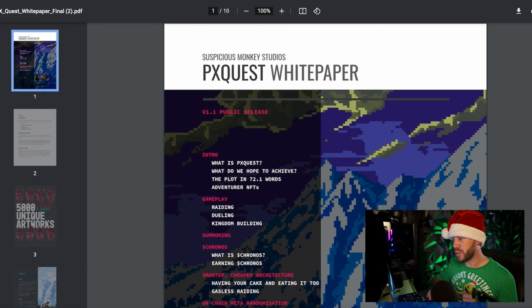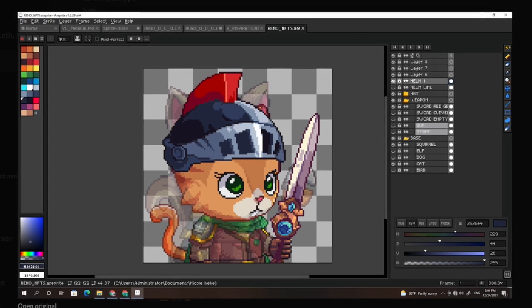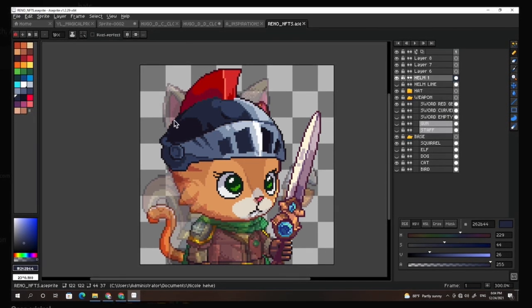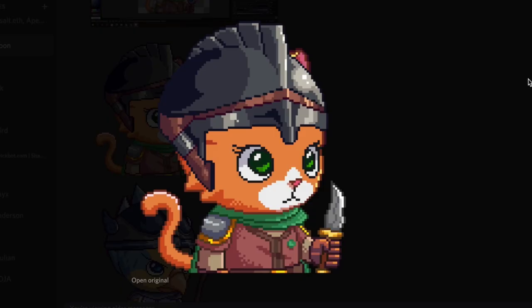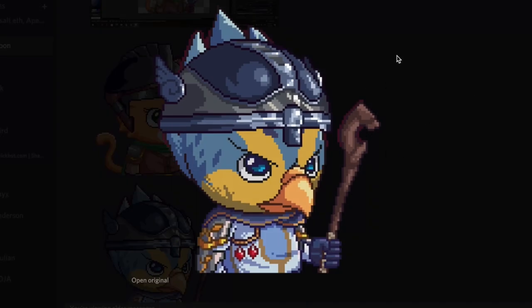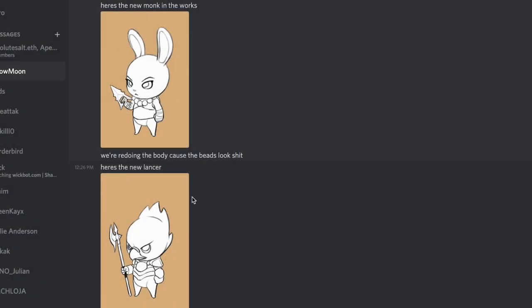One of the biggest things I want to show you with PX Quest is the sneak peeks. The very first thing is this character here — seeing it from the development side where you can see the palettes on the left, layers on the right, and different sprites. This is a work in progress showing the behind-the-scenes of how they're created. Here's a helmet we've never seen before, and here's another character with a different helmet. You can tell the artistry here is really well done. Here is a new monk in the works — apparently they're going to be redoing the body — and here is the new lancer, more sketch work, but they're refining it.